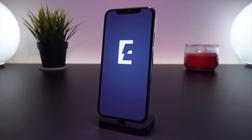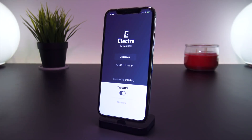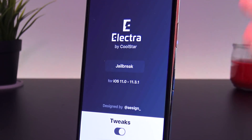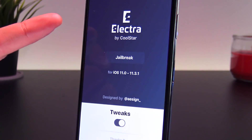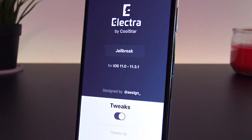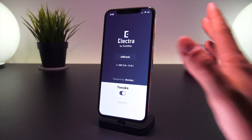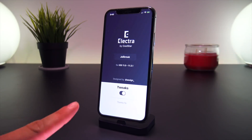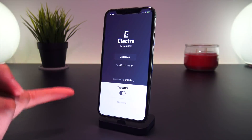If the design looks anything like the last utility, it might look something like this. I just whipped this up quickly in Photoshop — this probably will not be the final design, but I added the new Electra logos and changed it from iOS 11 to 11.3.1. That compatibility is not confirmed; this is just a mock-up showing what the jailbreak utility might look like when you open it on your iPhone.